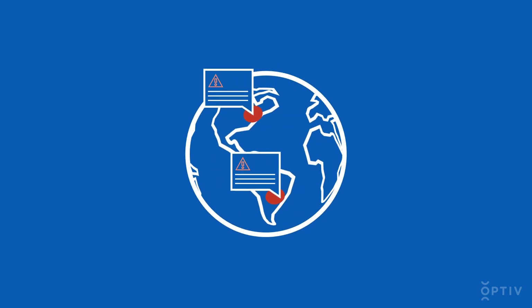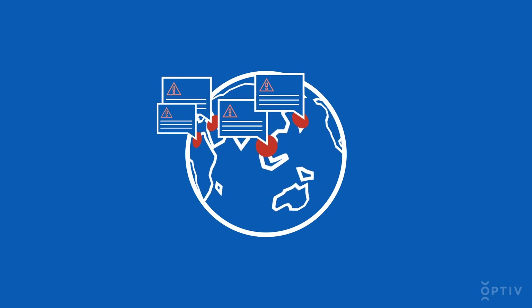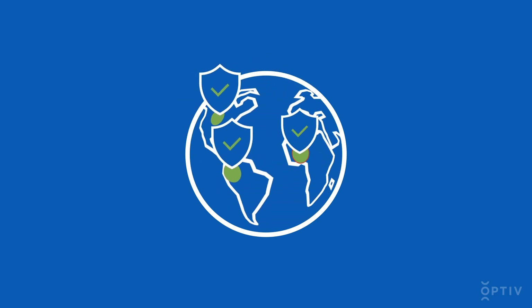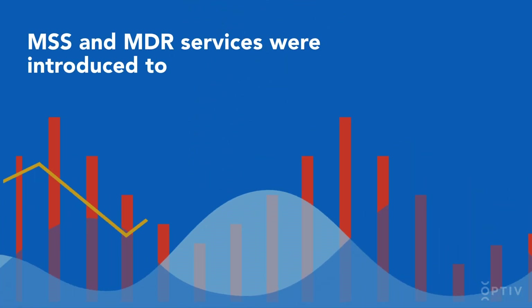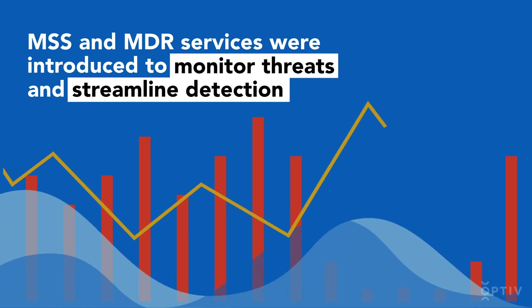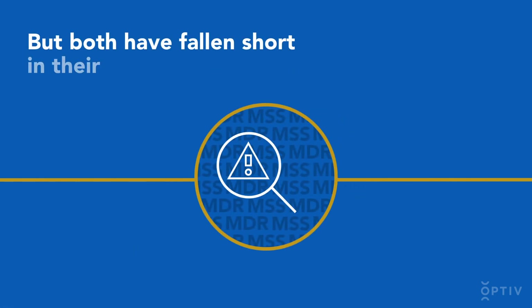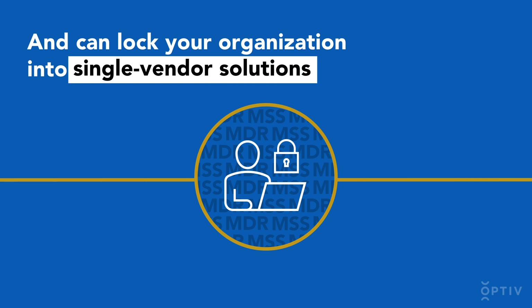With the increased frequency and sophistication of breaches and ransomware attacks around the globe, the need to stop known and emerging threats earlier in their life cycles is more important than ever. MSS and MDR services were introduced decades ago to monitor threats and streamline the detection process, but both have fallen short in their scope of detection and can lock your organization into inflexible single-vendor solutions.